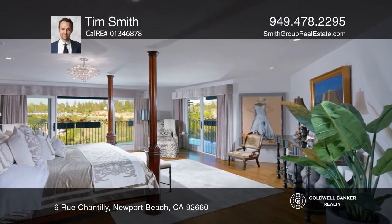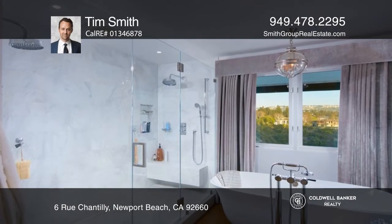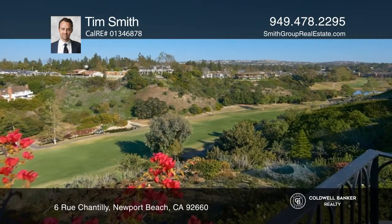A three-car garage, a large backyard with three open-air fireplaces, and a location moments to Fashion Island are additional highlights.